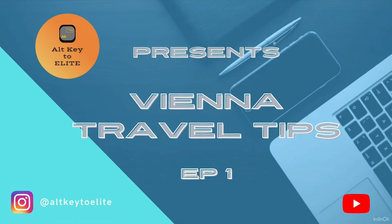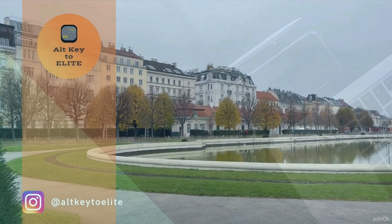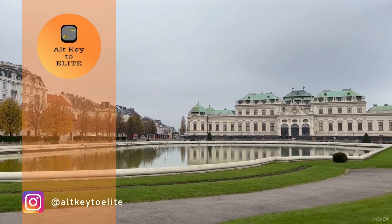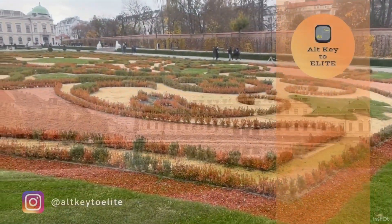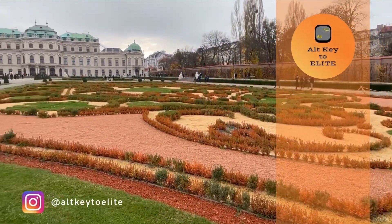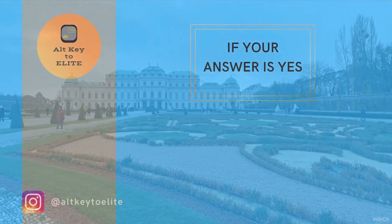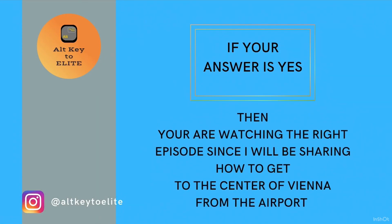Alki2Elite presents Vienna Travel Tips, episode 1. If you are thinking about traveling to Vienna, Austria, would you like to know how to get to the center of Vienna the fastest way? If your answer is yes, then you are watching the right episode since I will be sharing how to get to Vienna from the airport.